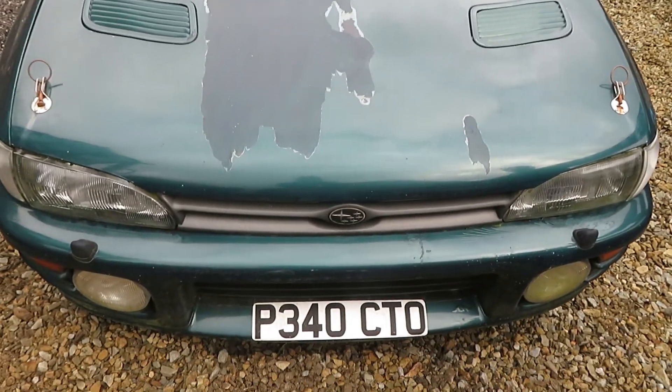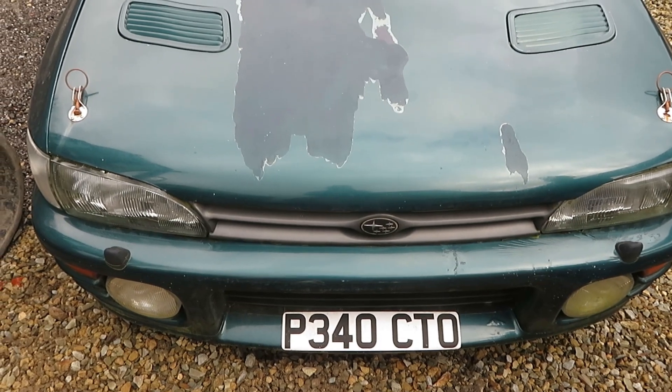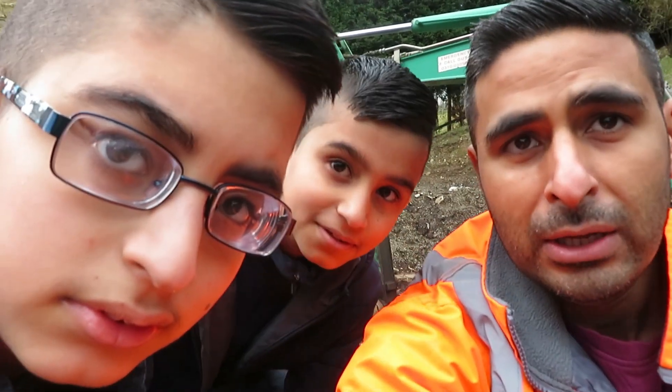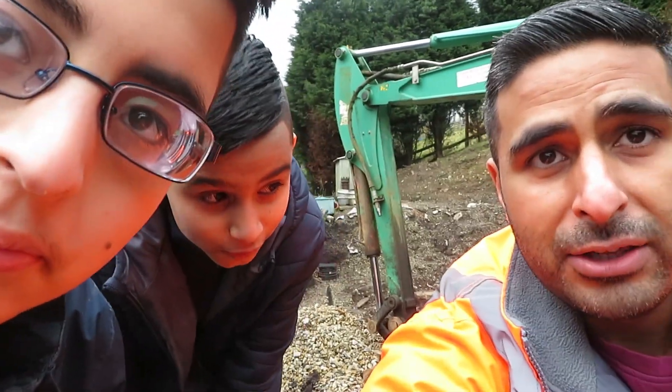We've got a bit of a technical difficulty. The clutch plate has kind of seized on and it won't let us select a gear. The problem is because the car's been sat outside in the cold damp weather, there's been a bit of surface corrosion built up on the flywheel and it has seized the clutch plate up against the flywheel. That means when I try and select a gear it's as though the clutch can't be pressed in.